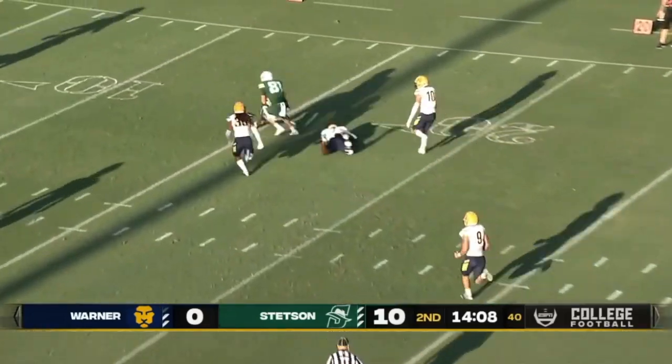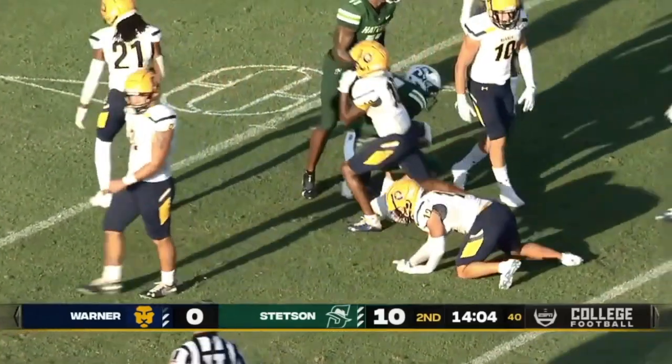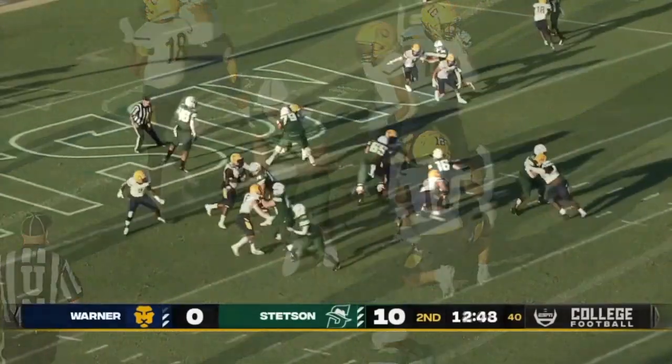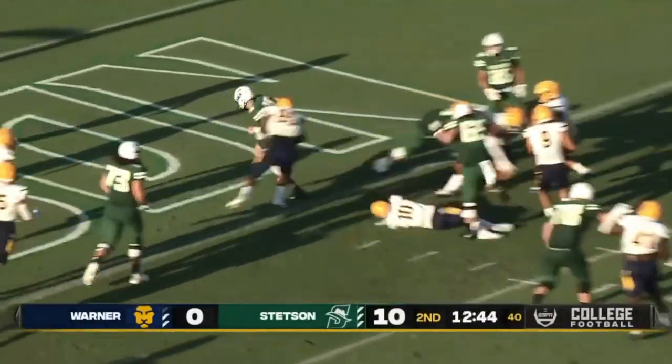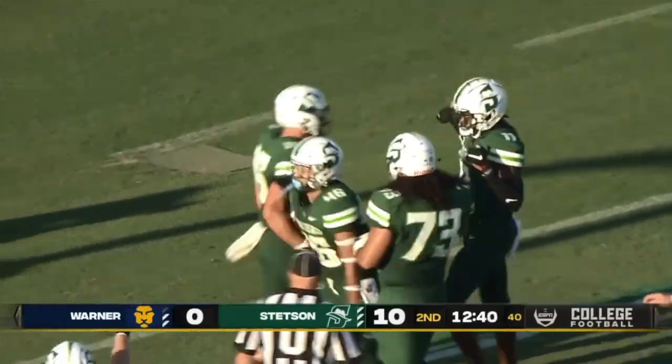Down the field it goes and it's caught — Michael Carley. Roberts in the backfield, but it's Biccarelli scoring his second touchdown of the evening.